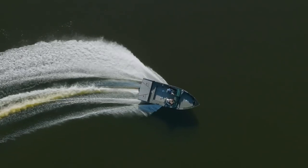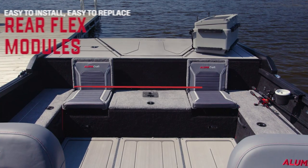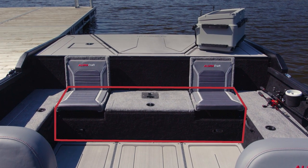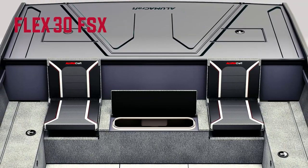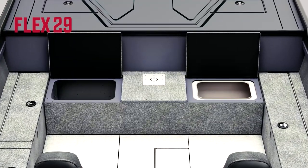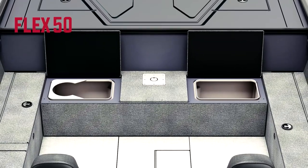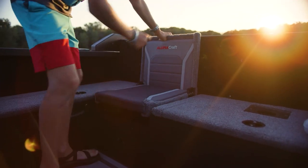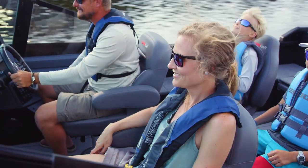Just forward of the transom and X-Pods, we've integrated our revolutionary new Flex module system. The interior layout and functionality can be configured with one of three quick-install modules. The Flex 30 Fish and Sport, or FSX, module offers two jump seats and a 30-gallon center-mounted livewell. The Flex 29 module offers a 29-gallon livewell and additional storage. And the Flex 50 module provides a huge 50-gallon livewell. These modules are easy to install using simple tools, allowing dealers and owners to choose the right module at the moment of purchase or any time after.